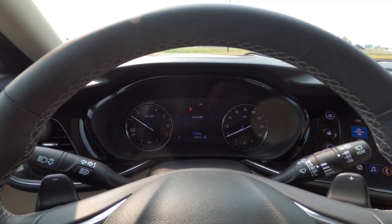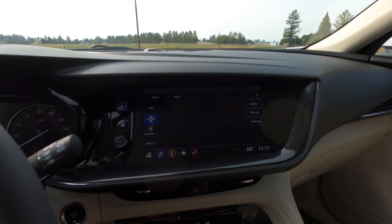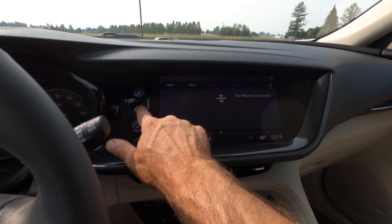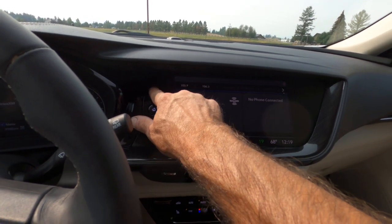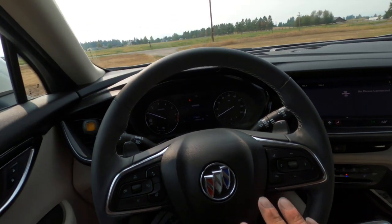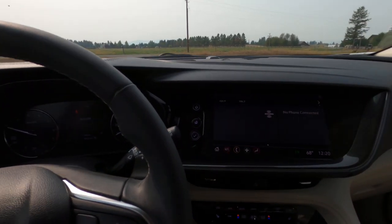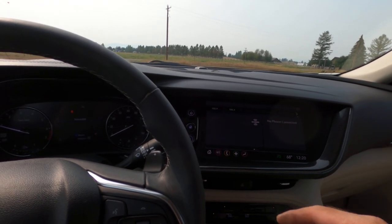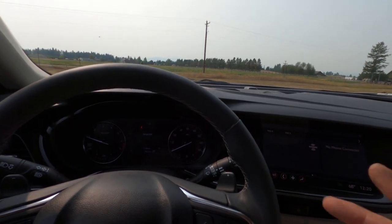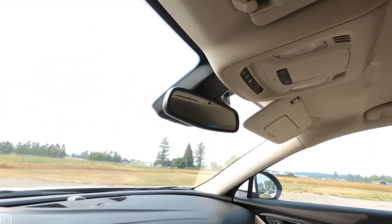Nice clean dash. We've got an 8- or 10-inch touchscreen. One of the downfalls: there's a home button here for the touchscreen and a home button here on the dash — why not move one to the steering wheel? But there are lots and lots of features: heated seats, heated steering wheel. With only 10,000 miles it's basically brand new. We've also got OnStar and all that.